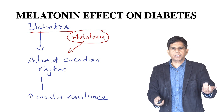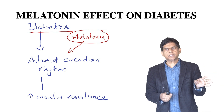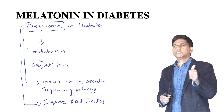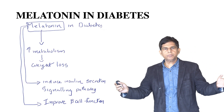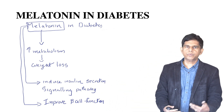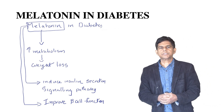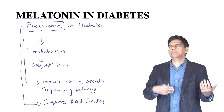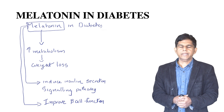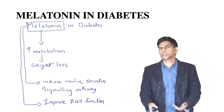Melatonin restores your body's 24-hour clock, or circadian rhythm — it resets it. Melatonin also increases metabolism; when we increase metabolism, our weight goes down and blood sugar improves. If you lose weight, you get better control of blood sugar. It also induces insulin secretion signaling pathways, so there is better production of insulin and improved beta cell function.